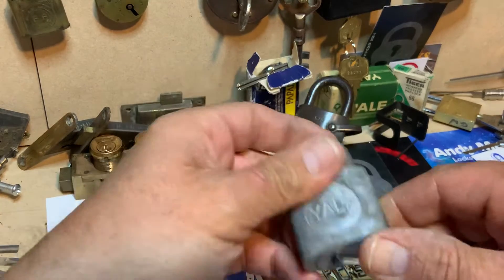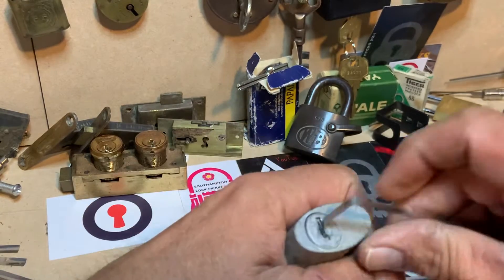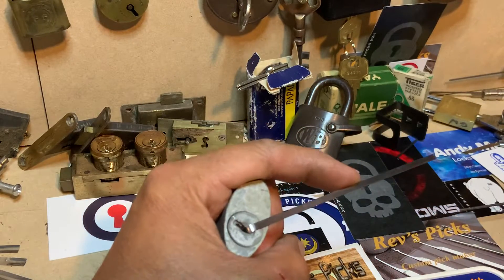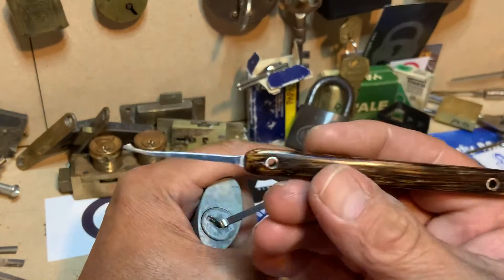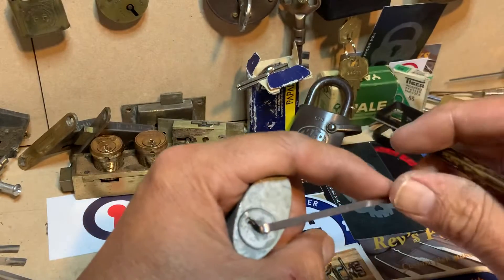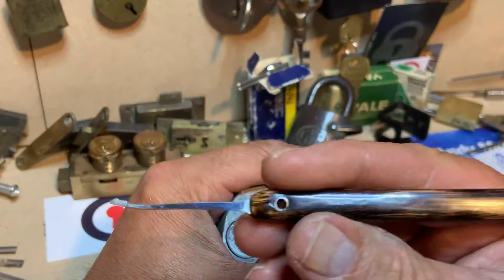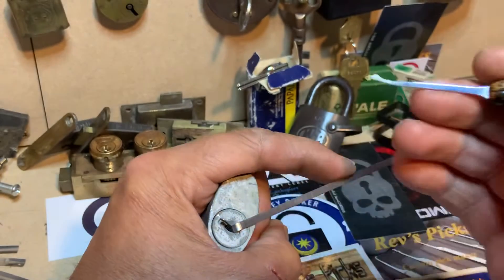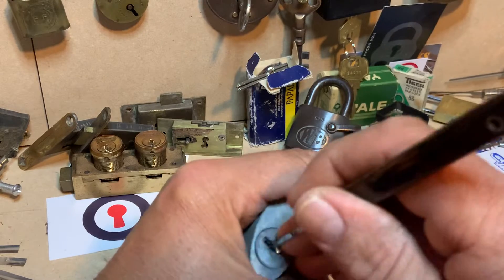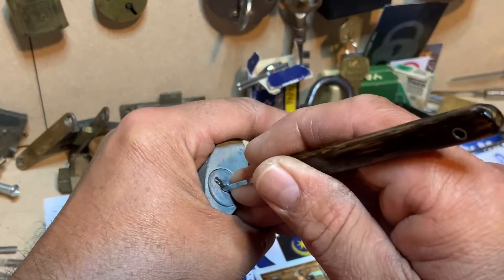I'm going to go bottom of the keyway with light tension, and I'm going to use a DeForest diamond, which was made for me by Rev's Picks — an awesome pick maker. Got a whole set of absolutely beautiful picks. Anyway, let's get back to business. All the way in to the back and just work away forward.